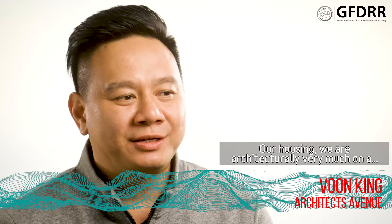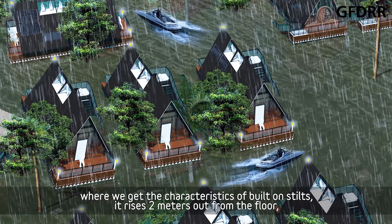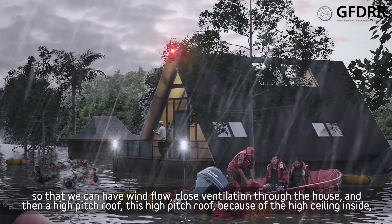Our housing design, architecturally, is very much based on the vernacular architecture of a traditional Malay house, where we get characteristics like it being built on stilts, so it rests two meters up from the floor, so that we can have a wind floor and cross ventilation to the house.